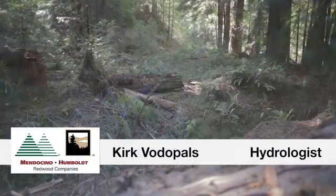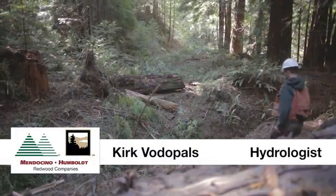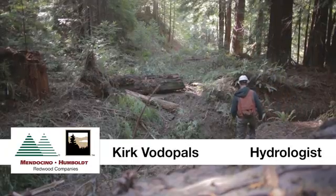Hello, my name is Kirk Vodepals. I'm a hydrologist. I'd like to talk to you today about watershed restoration.